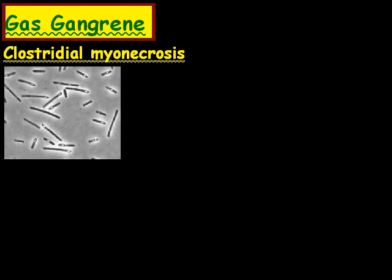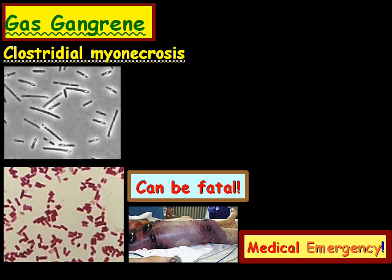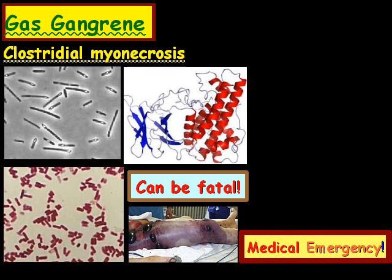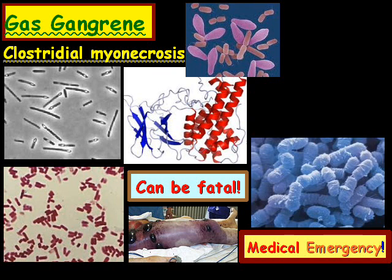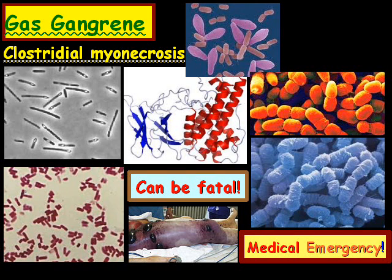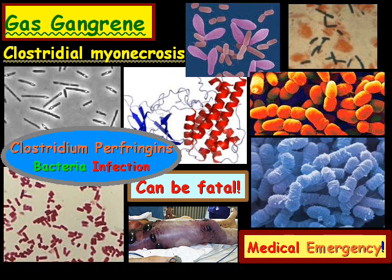Gas gangrene is also known as clostridial myonecrosis. It can be fatal and it causes a medical emergency. Myonecrosis causes necrotic damage specific to muscle tissues, as you see in the bottom picture there. These microorganisms enter the body via significant skin breakage. Gas gangrene is typically caused by the Clostridium perfringens bacteria, which produces gas in tissues, and that's where you see the end result at the bottom there.